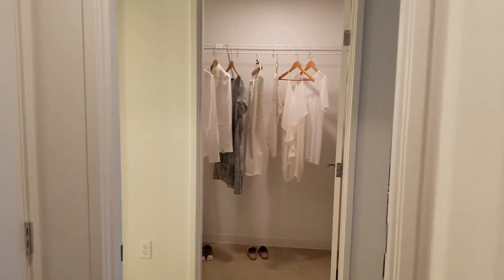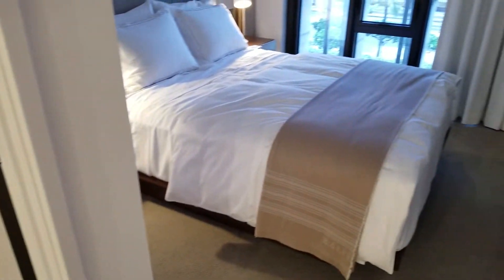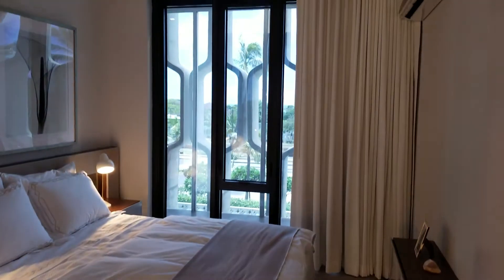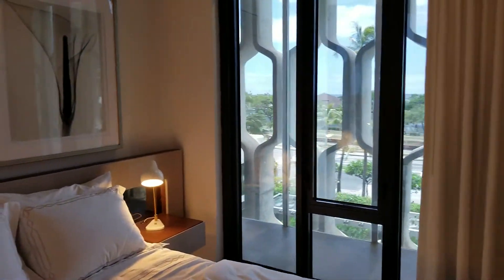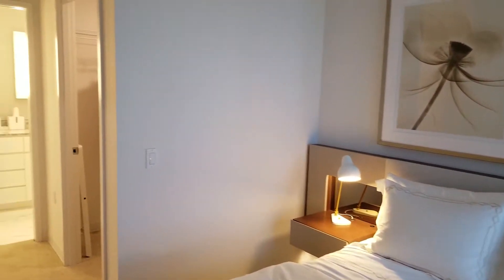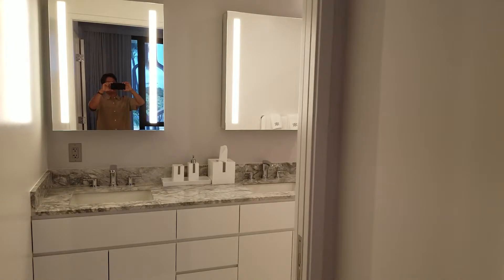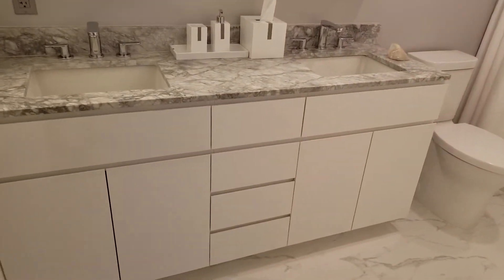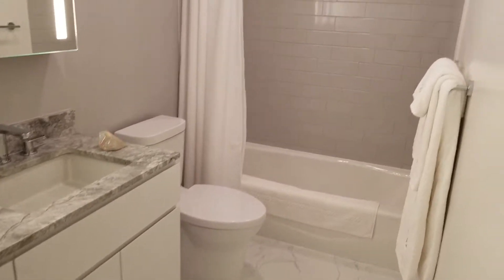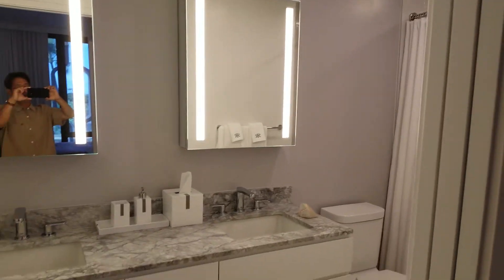And coming across to the master suite. We have a walk-in closet, straight ahead. And into the bedroom. Walking to the master bathroom with dual vanities, which is really nice. Top shower. Beautiful unit.